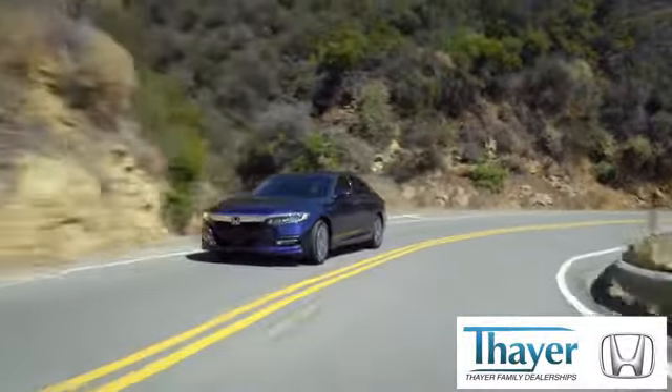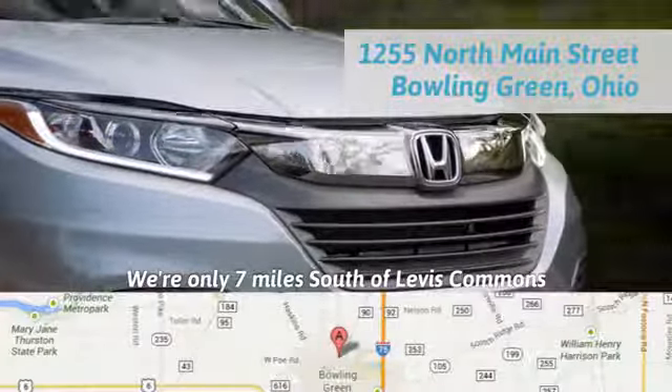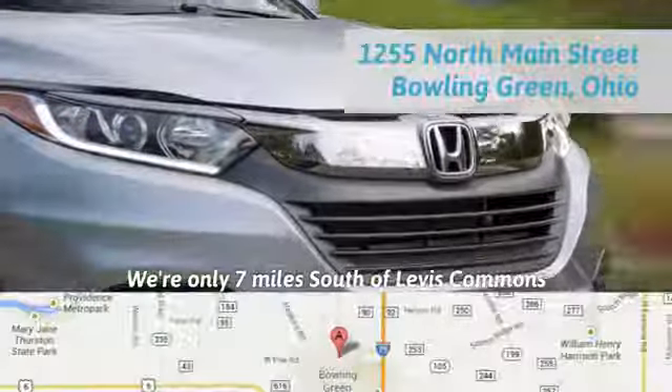Your Honda is happy to pass the savings and quality on to our customers. Call, click, or stop in today. We are conveniently located at 1019 North Main Street in Bowling Green, Ohio.